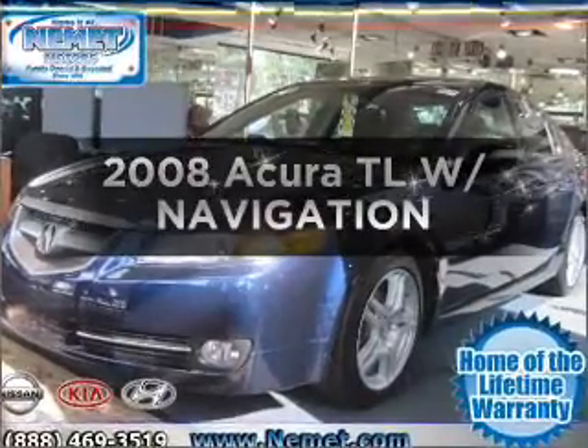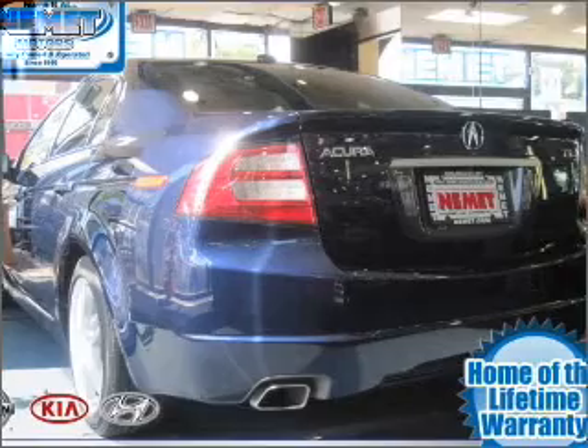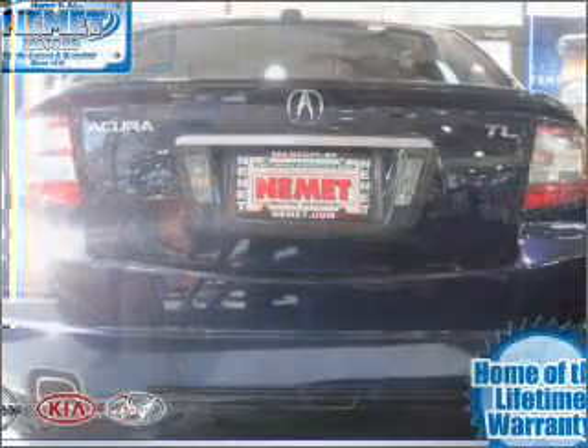Get noticed in this 2008 Acura TL. This is the set of wheels you've been looking for, with a reliable 6-cylinder engine connected to a smooth-shifting transmission.